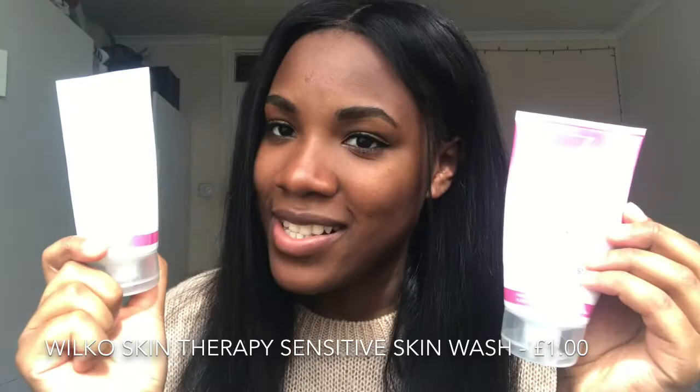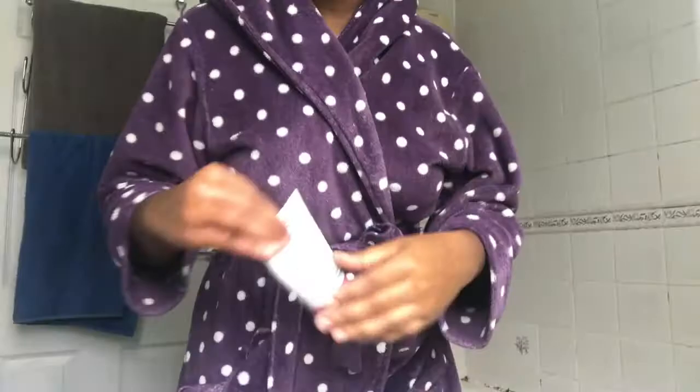This is from their Skin Therapy range, from Wilko. I use this about a couple of times a week, not every day because it is a facial scrub, but it helps exfoliate your skin, get rid of any dead skin, and give your face a good scrub. I use that along with their facial wash as well — they're both for sensitive skin. I don't have sensitive skin but I really like them, and I think they're quite cheap.